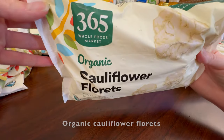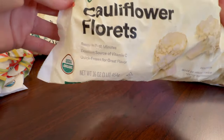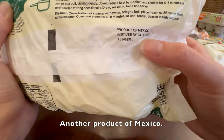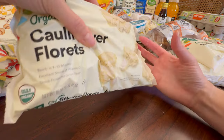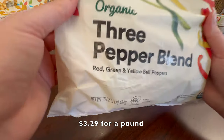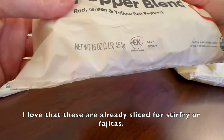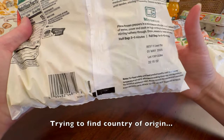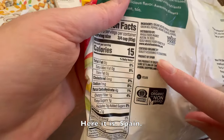Organic cauliflower florets, one pound for $3.19. I love these, so bought eight. Another product of Mexico. Organic three pepper blend, $3.29 for a pound. I love that these are already sliced for stir-fry or fajitas. Product of Spain.